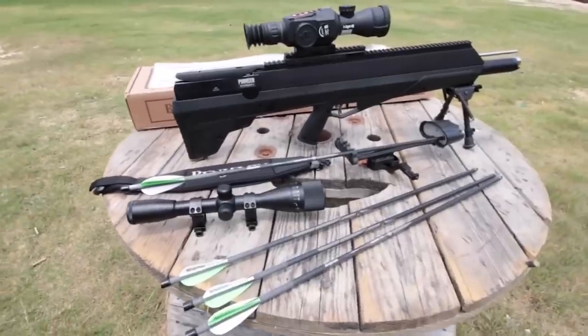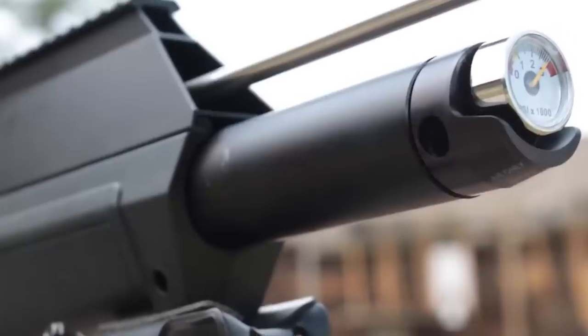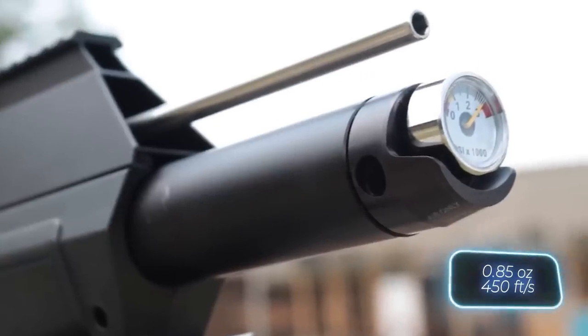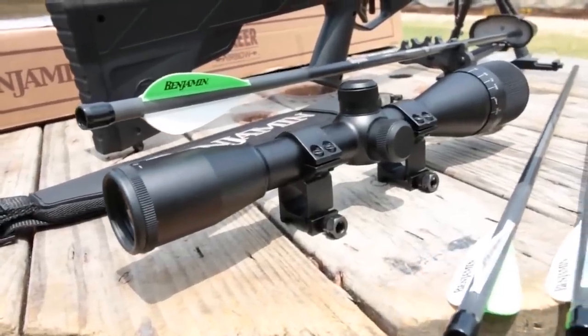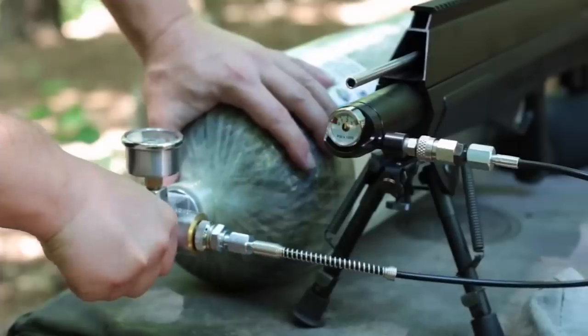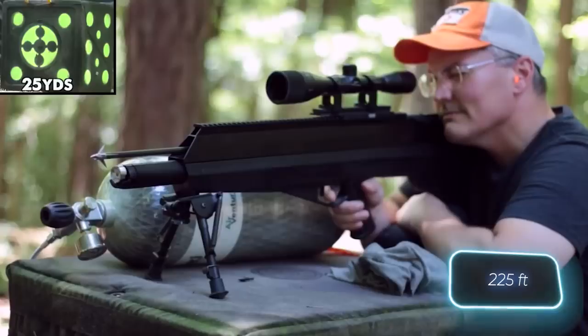Essentially, the manufacturer has enhanced their air rifle to enable 24-gram arrows to reach speeds of 140 meters per second. As a result, the effective range has been extended to 68.5 meters, and the arrow's energy is now enough even for hunting buffalo.